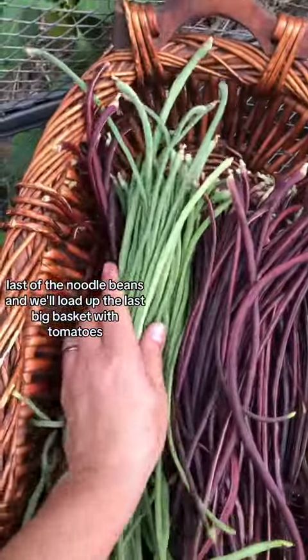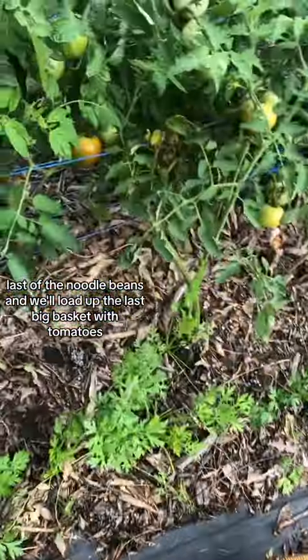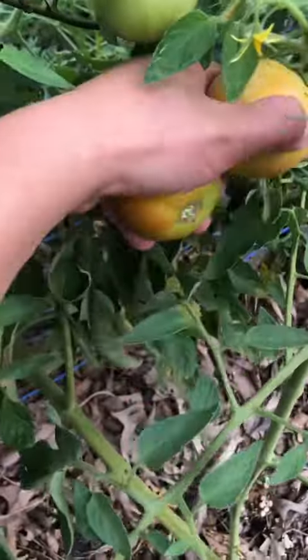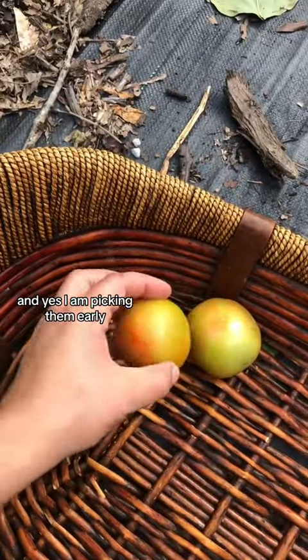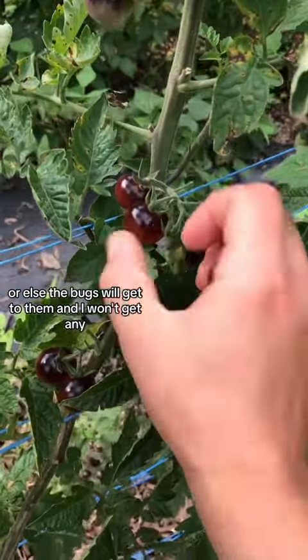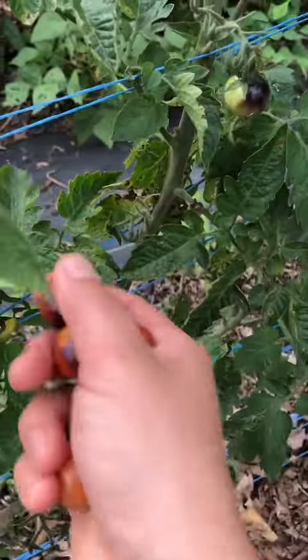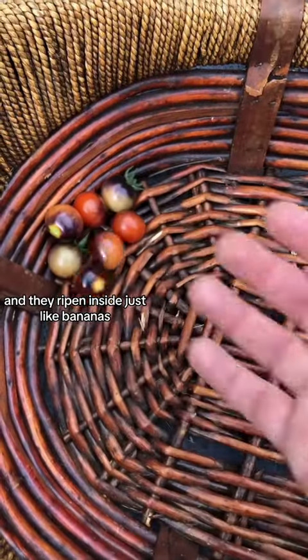Last of the noodle beans, and we'll load up the last big basket with tomatoes. I am picking them early, or else the bugs will get to them and I won't get any. They'll ripen inside just like bananas.